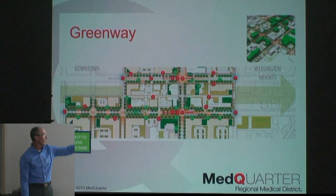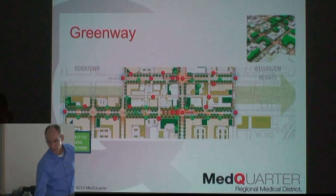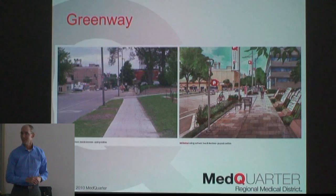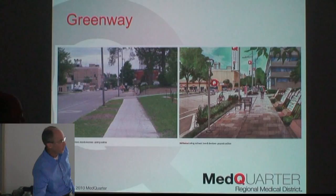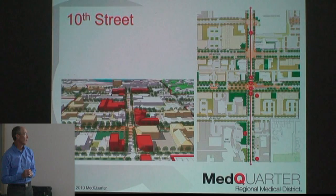That's the visioning we're pursuing in our master plan. The greenway along 4th Avenue connects Green Square Park down one way and Wellington Heights up the other. A comparison rendering shows how the greenway would be implemented alongside 10th Street corridor improvements. We desperately want to get the grain trucks off 10th Street, and we're working with the city to reroute them.